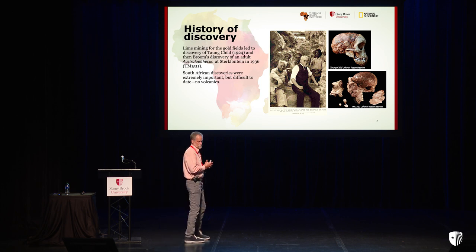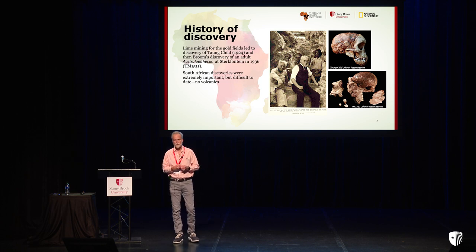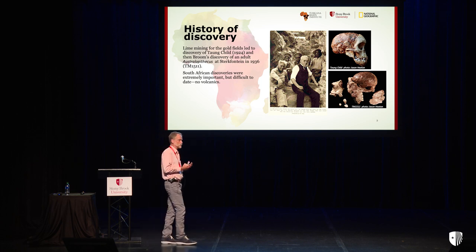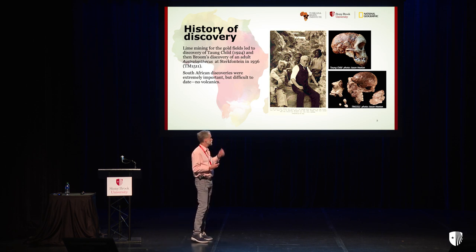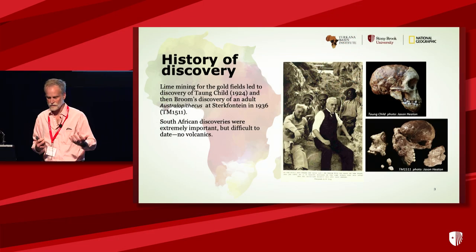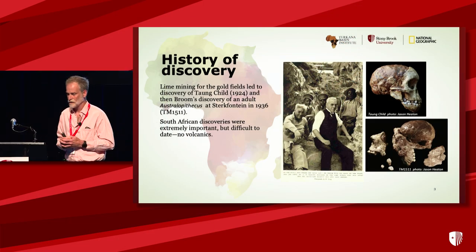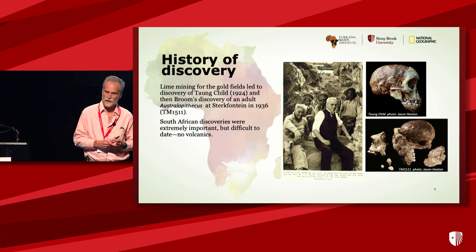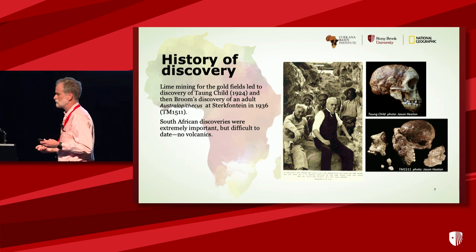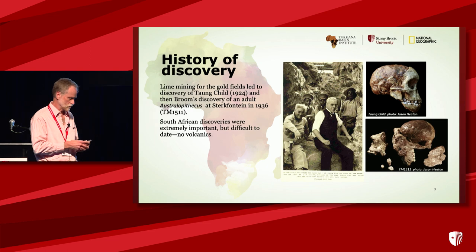As we learned earlier this week, the early discoveries of hominins in Africa all came from the South. José was just talking about Paranthropus discovered in 1938. The Taung child in 1924, and TM 1511, the first adult Australopithecus at Sterkfontein. These were associated with lime mines that were stimulated by the need for lime in the gold fields, so all of these sites are early mining sites.